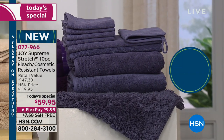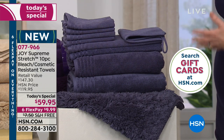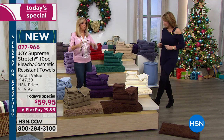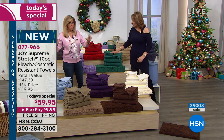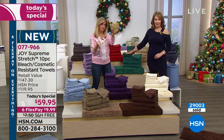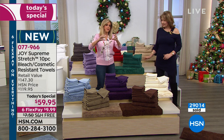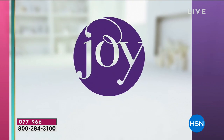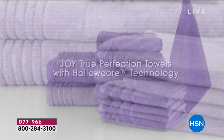Two of the bath towels are like over $80. You're getting the bath towels, the hand towels, four washcloths — it's 10 total pieces for that one little payment of $10 on FlexPay. That hollow core cotton technology that's proprietary makes them absorb faster, dry faster, and in half the time in your dryer — so lightweight, but they bloom like nobody's business.